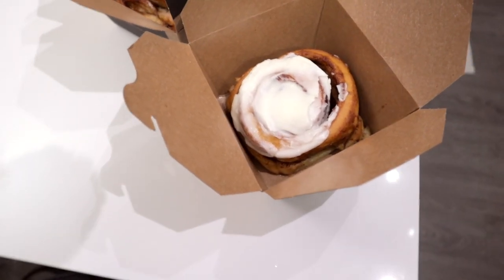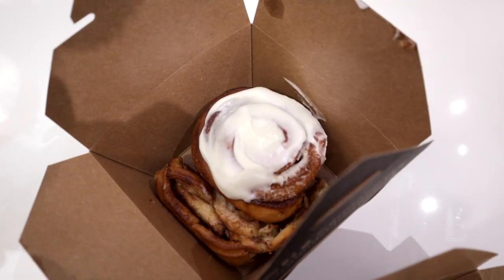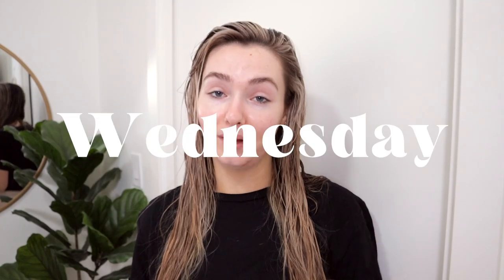Earlier we mentioned we were getting cinnamon buns — the best cinnamon buns in town — so we wanted to give you guys a look before we devour them. It is about 4:45 on Wednesday.